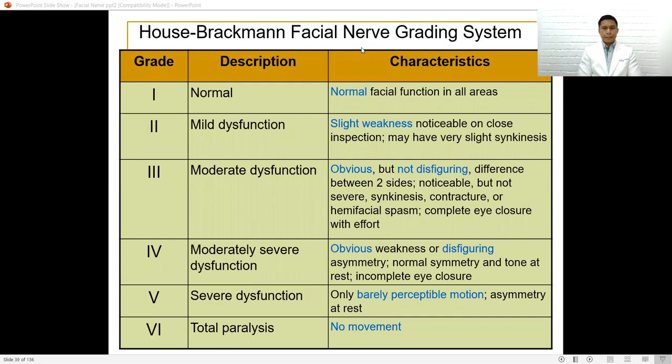The House-Brackmann facial nerve grading system is a standard grading for facial nerve function. Grade 1 is normal. Grade 2 is mild dysfunction — slight weakness, noticeable only on close inspection. Grade 3 is moderate dysfunction — obvious but not disfiguring. Grade 4 is moderately severe dysfunction — obvious weakness and disfiguring asymmetry. Grade 5 is severe dysfunction — only barely perceptible motion with asymmetry at rest. Grade 6 is total paralysis — no movement at all.